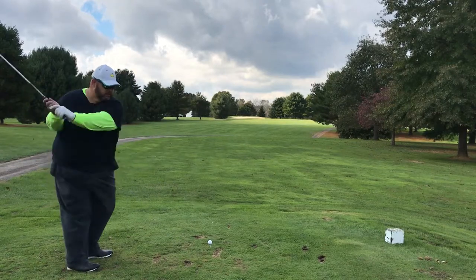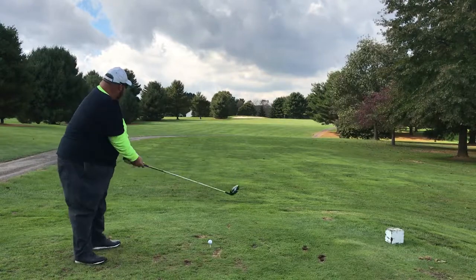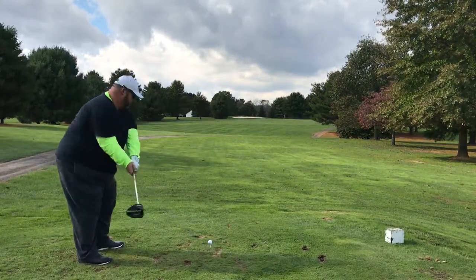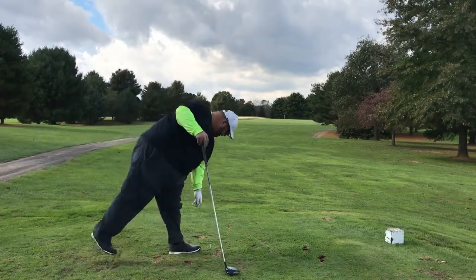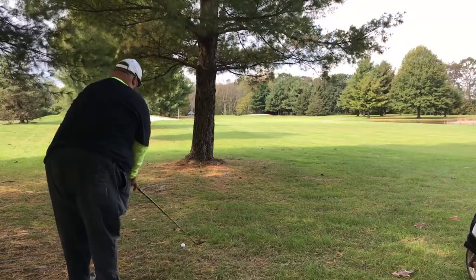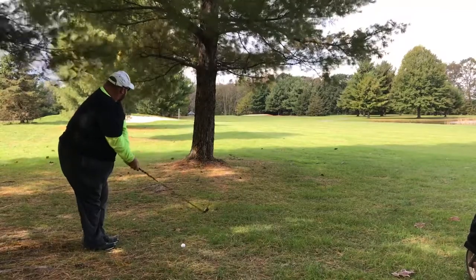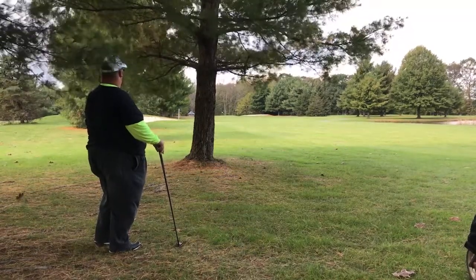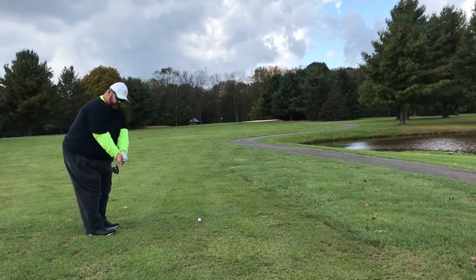Fifth hole, only par five on the front, dogleg right. On the right there's a pond. The bunker straight ahead is pretty much always my target line — I think it's about 240 or 250, so for me it's out of reach. And a common theme so far, another pull to the left. Decent hit though, but horrible result — in the trees. So now we just try to get ourself back into play. Got a three hybrid — anything forward out of the trees is okay. We kind of push it out to the right but stay in the fairway. Leave ourselves in a decent spot, just further back than I anticipated.